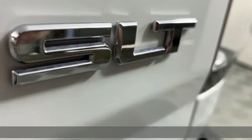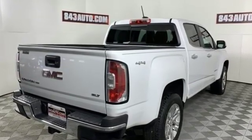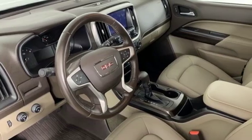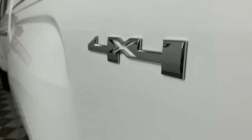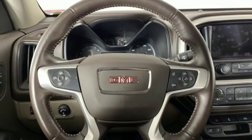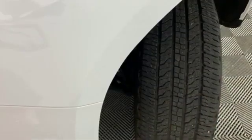It comes nicely equipped with features you'll love: streaming audio, power heated mirrors, front heated leather bucket seats, auto dimming rear view mirror, Wi-Fi hotspot, manual tilting steering column, automatic transmission, active grille shutters, electronic shift on the fly, and V6 engine.